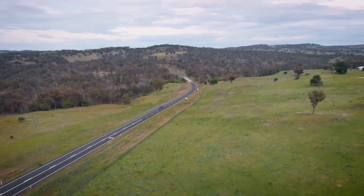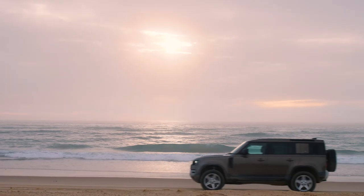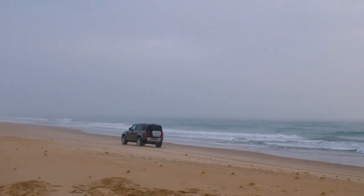Trent's taking the road less travelled, driving from Armidale to the East Coast via Kempsey and having plenty of fun along the way in the new Land Rover Defender. Trent's on a mission to find the perfect place to play off-road.